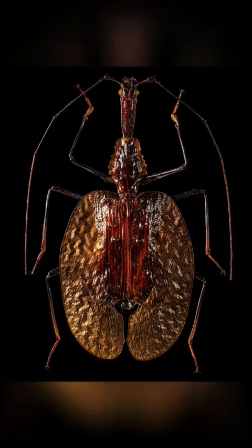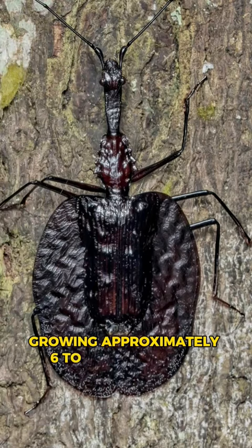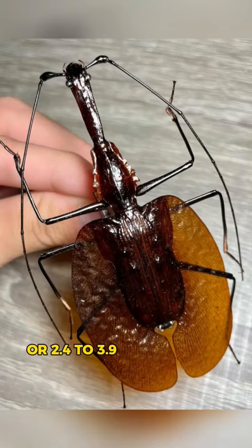Indigenous to Indonesia, these fascinating creatures predominantly inhabit the rainforests of Brunei, Java, and Sumatra, growing approximately 6 to 10 centimeters, or 2.4 to 3.9 inches, in size.